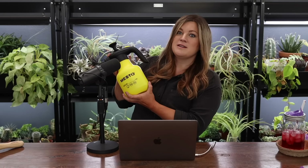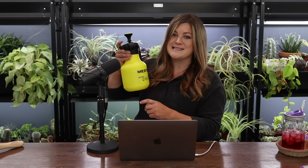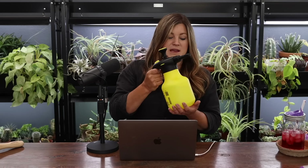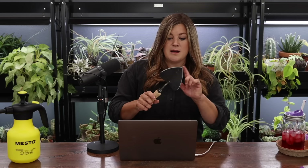We did want to let you know that Mesto sprayers are finally back in stock after four or five months — I guess nobody else had them either, there was just an issue. These are a 360 sprayer, so you can spray upside down, on the side — when you're trying to get to seed trays in the very back it can be a pain with other sprayers, but this one sprays no matter what direction.